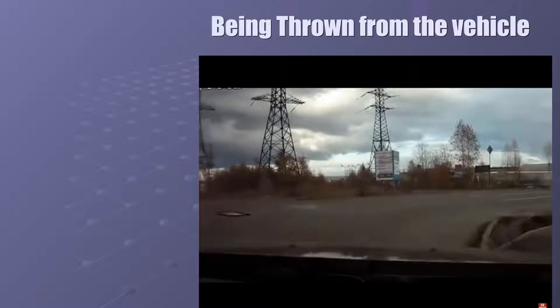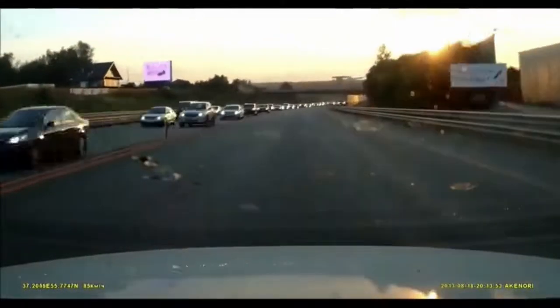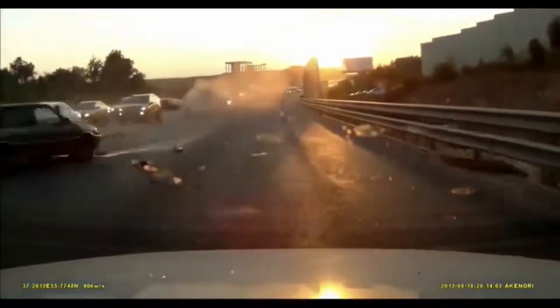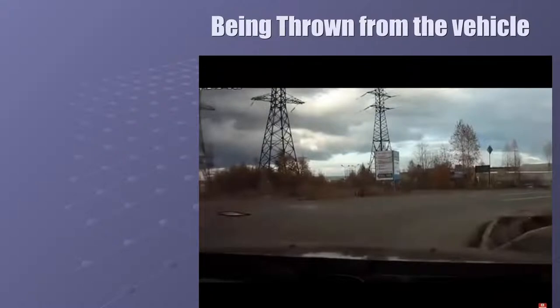I normally don't show a lot of gruesome videos, but this one — although you can't see the image clearly — shows someone being thrown from a vehicle. Watch very carefully because it comes really quickly. Someone crossed over the center line, hit another vehicle, a couple of cars spun out, and that was actually a body flying up through the air. With a seatbelt on, it is going to keep you in the vehicle — you never ever want to find yourself leaving the vehicle.